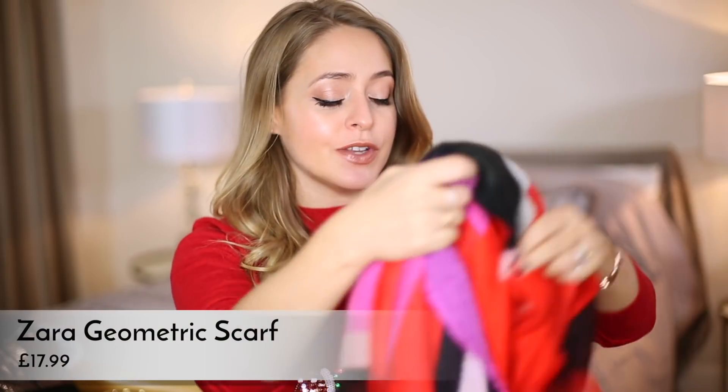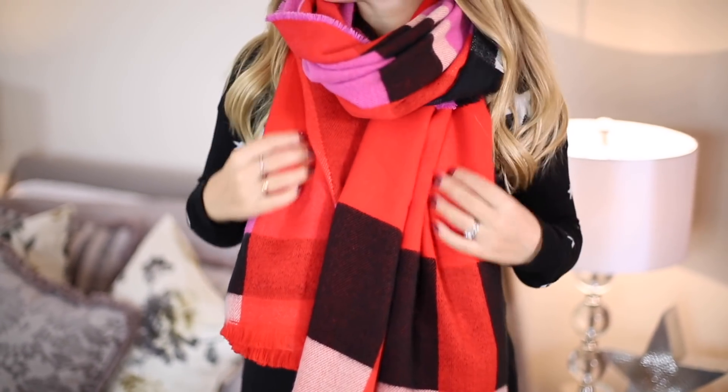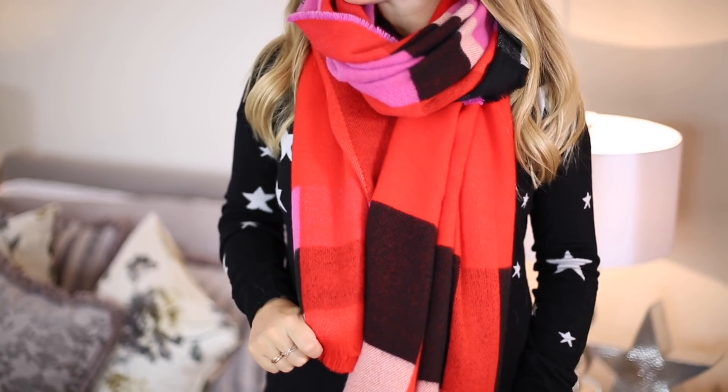I couldn't do this gift guide without including this scarf because I've had so many compliments on it since I've owned it. This is actually my personal one — it's from Zara and was around £18. I put it in a haul video and so many people commented on it. People on Instagram and in real life are constantly asking where I got my scarf. It's pink and red and black and beige check — really colourful and nice. It looks great with a plain camel coat or a black coat. Super warm, not expensive, and a really nice gift for someone who likes a bit of colour.